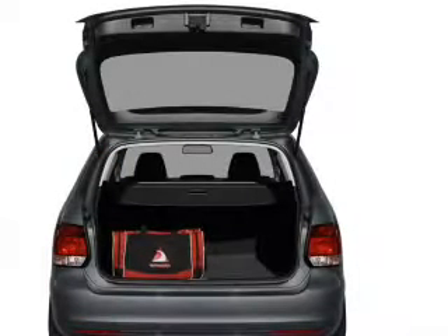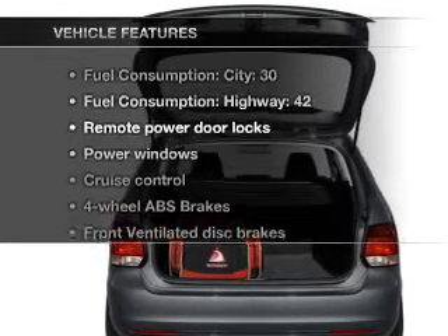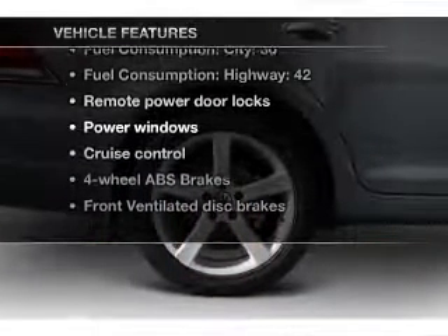Let the sun shine in with a sunroof. Pamper yourself with memory settings. And with these notable features, you won't want to miss out on the opportunity to own this amazing ride.